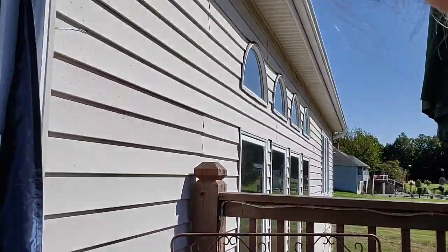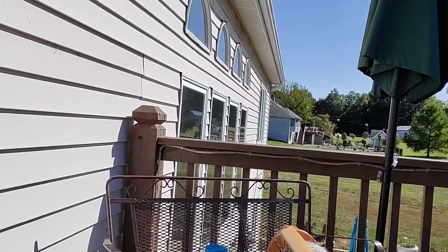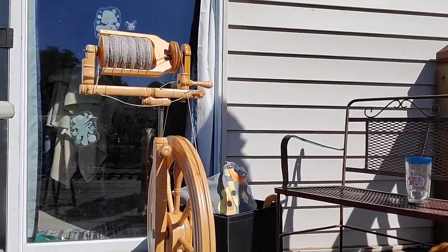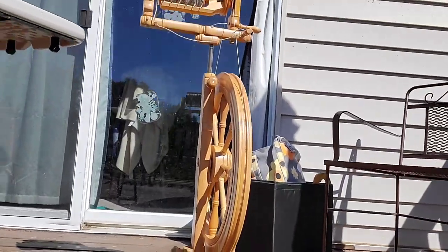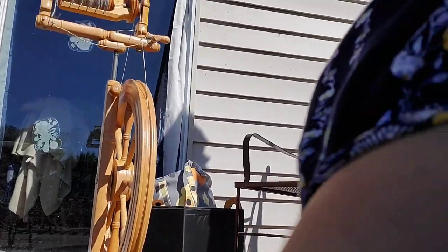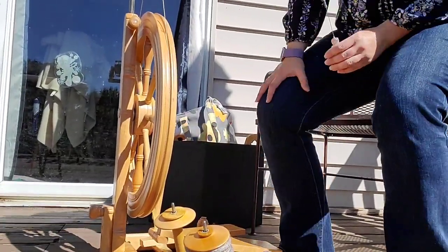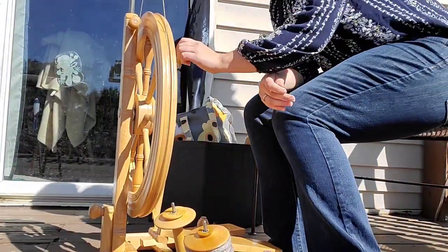I have my spinning wheel with me today. There's my lovely Sonata — you can see it's all set up. Charlie appears to be joining us — that would be the cat. I'm oiling my wheel while I talk.